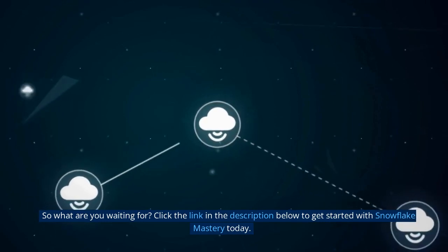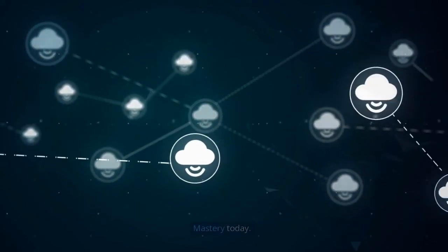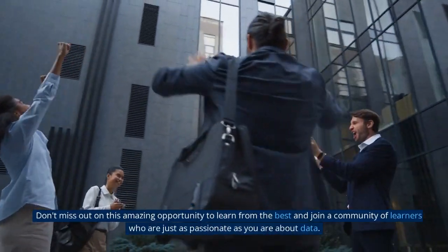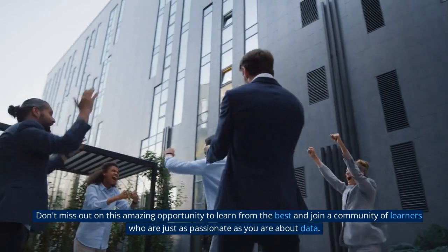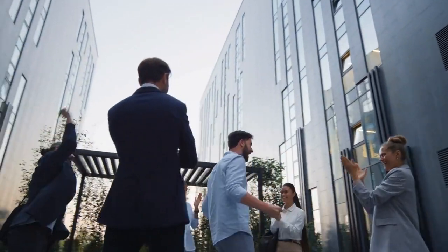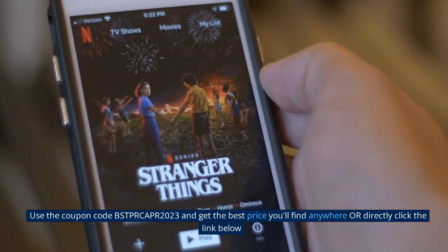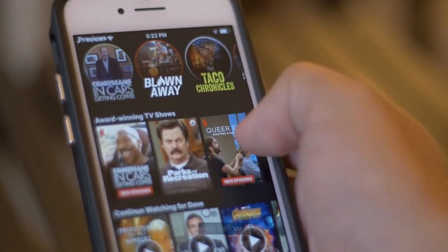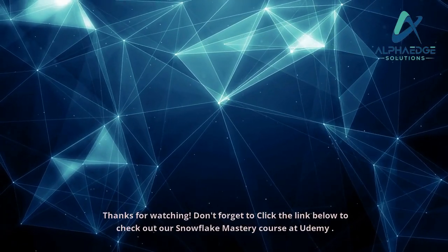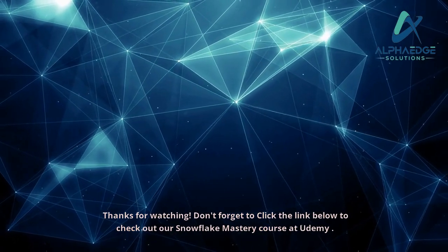So what are you waiting for? Click the link in the description below to get started with Snowflake Mastery today. Don't miss out on this amazing opportunity to learn from the best and join a community of learners who are just as passionate as you are about data. Use the coupon code BSTPRCAPR2023 and get the best price you'll find anywhere, or directly click the link below. Thanks for watching!